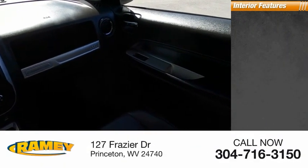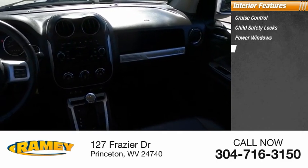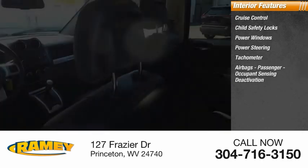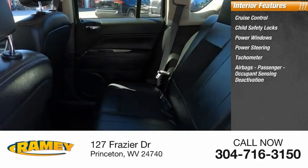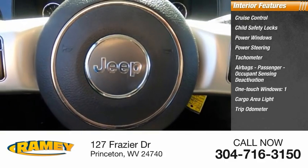Inside you'll find cruise control, child safety locks, power windows, power steering, tachometer, airbags, passenger occupant sensing deactivation, one-touch windows, cargo area light, trip odometer, and compass.